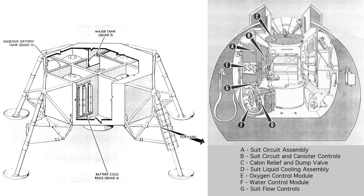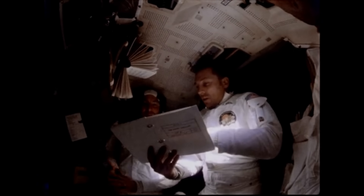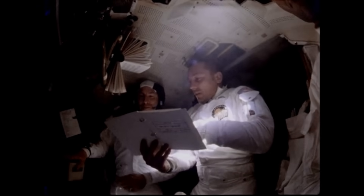The ECS maintained a cabin pressure of 4.8 pounds per square inch using pure oxygen. The decision to use 100% oxygen wasn't arbitrary — a mixed gas system like nitrogen and oxygen would have required heavy compressors and tanks, far too massive for lunar flight. Using pure oxygen at lower pressure gave the same partial pressure of O2 that humans experience at sea level on Earth, while cutting weight dramatically. Two oxygen tanks in the descent stage stored about 48 pounds of oxygen, and two more in the ascent stage carried another 37 pounds.